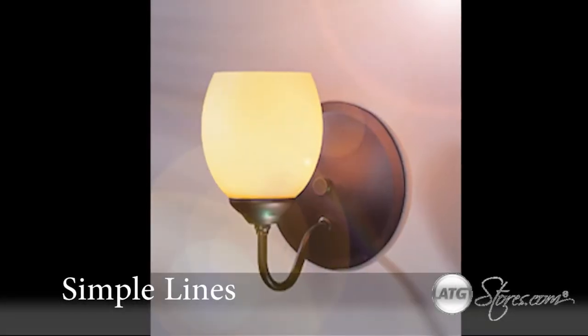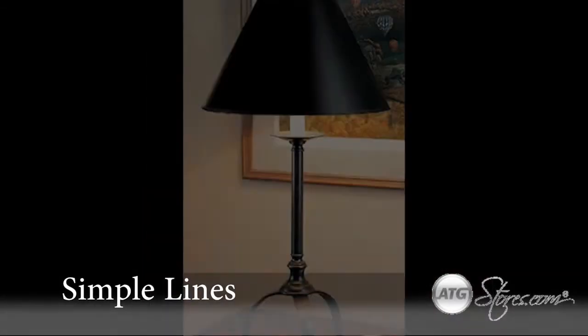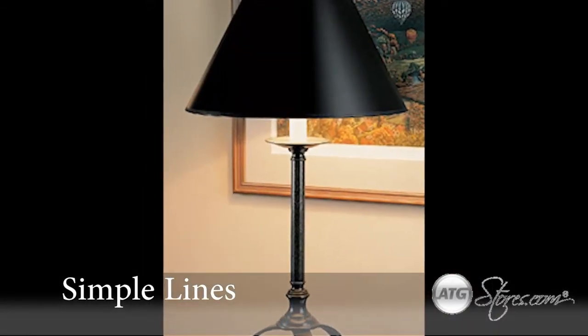The Simple Lines Collection by Hubbardton Forge. Simply put, this collection is simplicity defined.